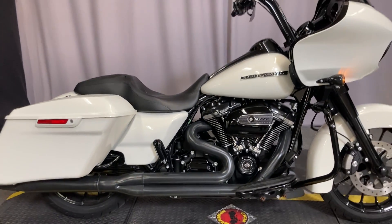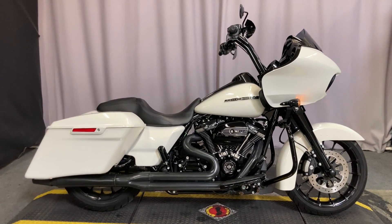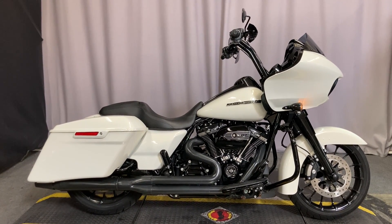Again, we're at Biggs Harley-Davidson in San Marcos, California, and we are open six days a week for test rides. Come check it out.